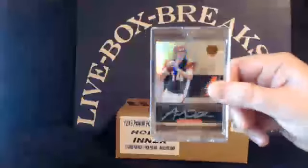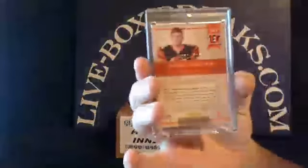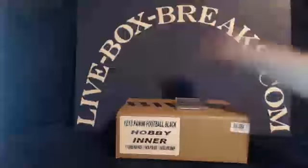First things first, we're going to give away an Andy Dalton 2011 Gold Standard rookie on-card auto patch for rescheduling the break. Here are the 32 names. We'll do the drawing for the Dalton first, and then we'll do the rosters for the break.